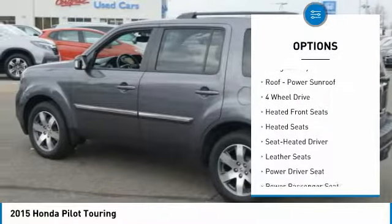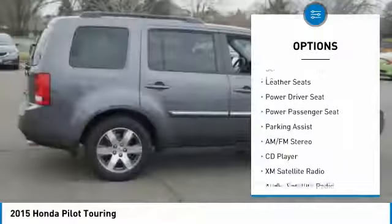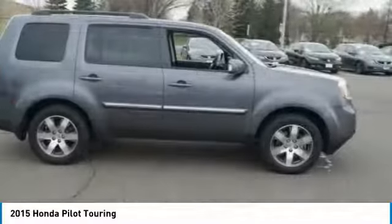Four-wheel drive. Power passenger seat. Heated seats. Anti-lock braking system. XM satellite radio. DVD system. Third-row seat. Traction control. Navigation system. Air conditioning.